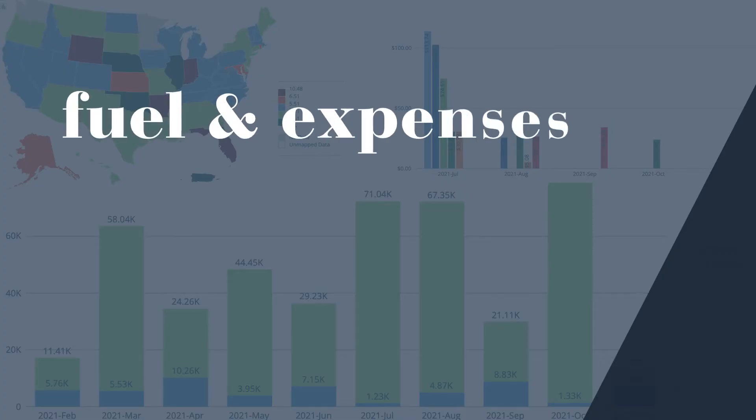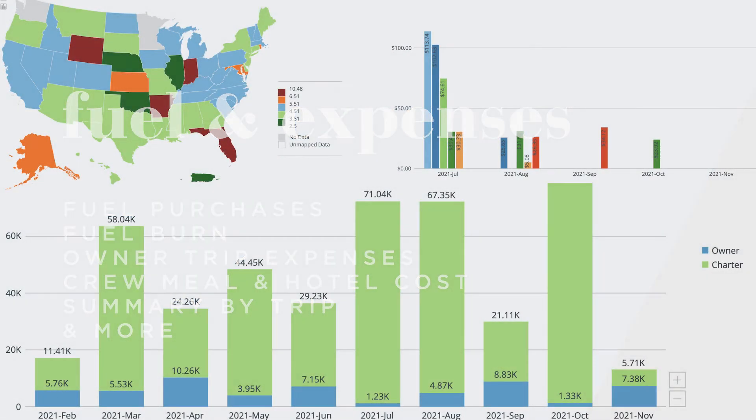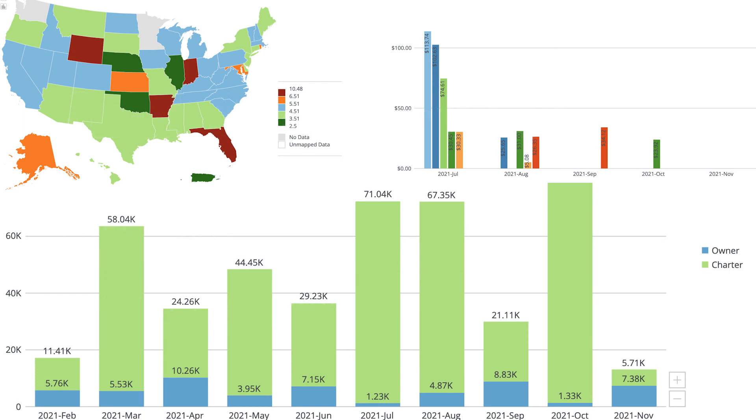The Fuel and Expenses Dashboard features detailed documentation of all aircraft expenses, excluding maintenance. Owners can view fuel purchases and the average cost of fuel between states. This section also provides data on aircraft owner trip expenses such as hotel, meal and crew transportation costs.